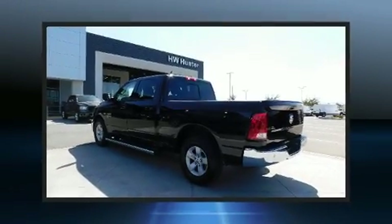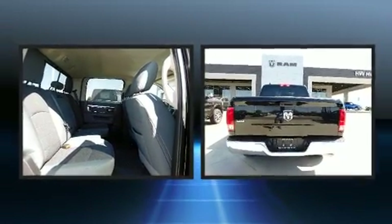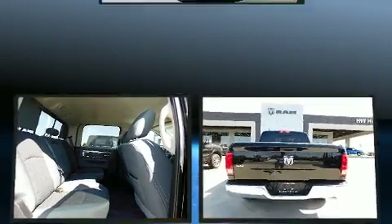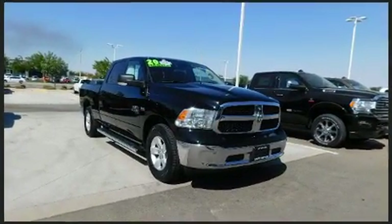Step into the 2020 Ram 1500 Classic. With less than 10,000 miles on the odometer, this vehicle provides excellent value as a pre-owned model. It features an automatic transmission, rear-wheel drive, and a powerful eight-cylinder engine.